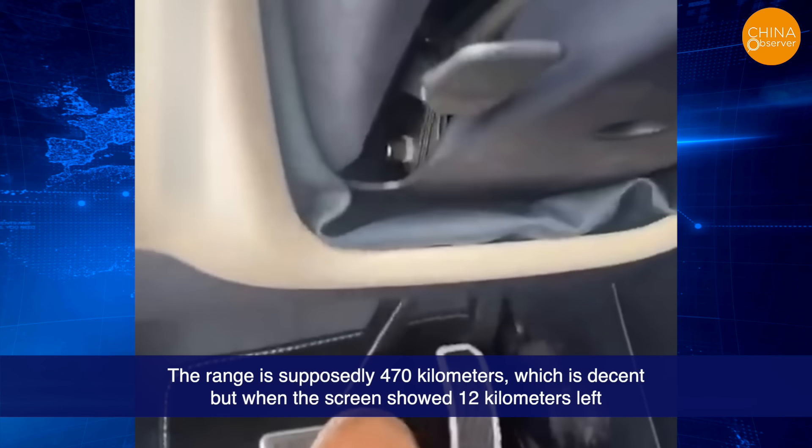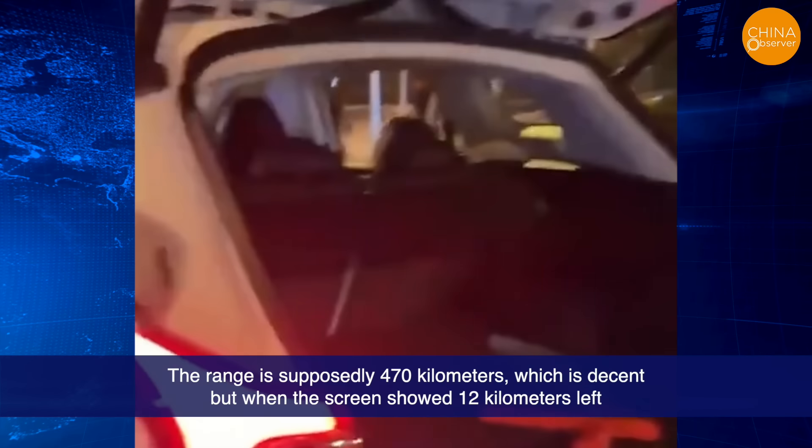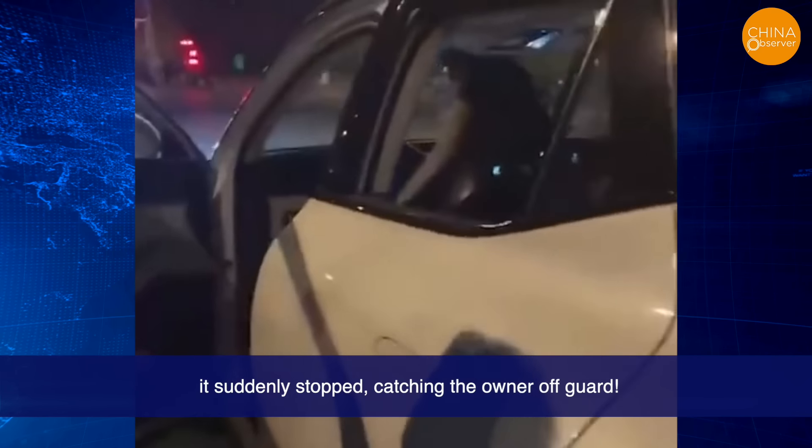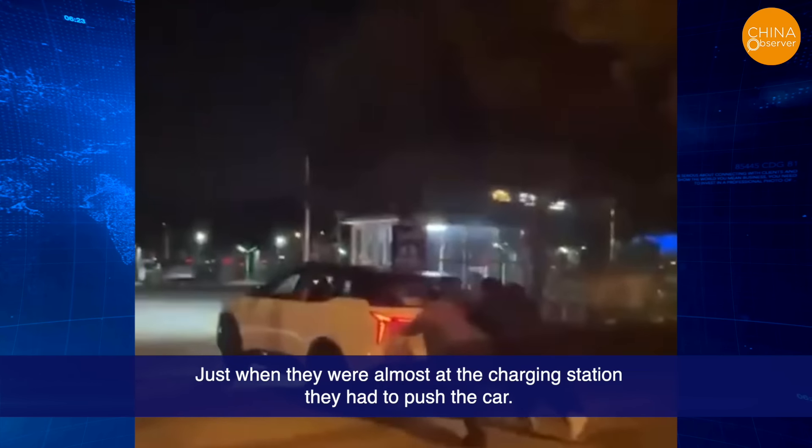The range is supposedly 470 kilometers, which is decent. But when the screen showed 12 kilometers left, it suddenly stopped, catching the owner off guard. Just when they were almost at the charging station, they had to push the car.